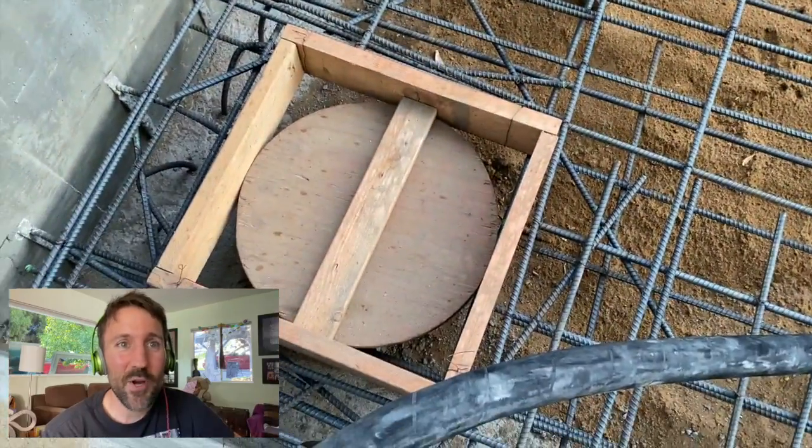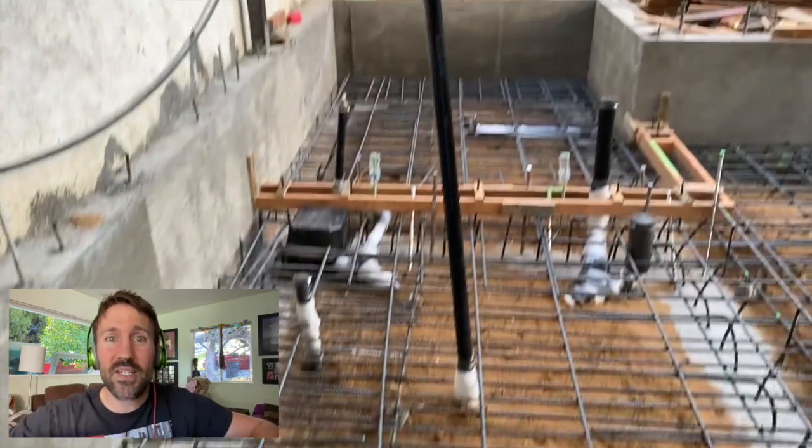This is a little barrier I built to protect concrete from going into the sump pump basin. Today is our fourth and hopefully final concrete pour. And it just started raining — it's great.